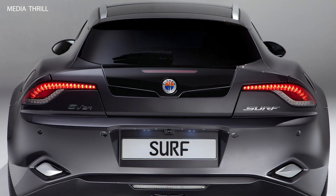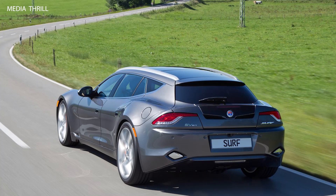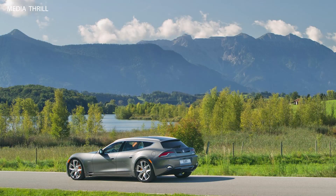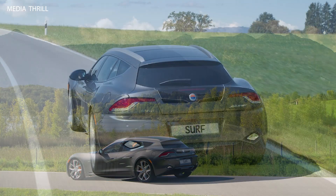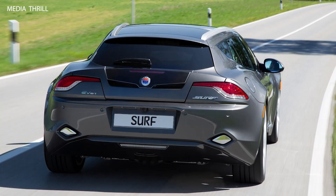Sustainable Materials: Fisker emphasized the use of sustainable materials in the Surf's construction, including reclaimed wood and eco-friendly upholstery options. Advanced Technology: the Surf concept showcased advanced technology features, including a touchscreen infotainment system, smartphone integration, and driver assistance systems.